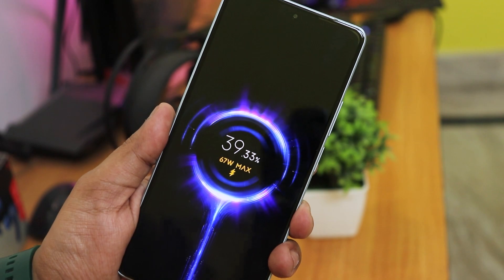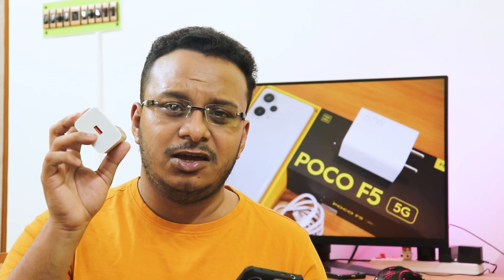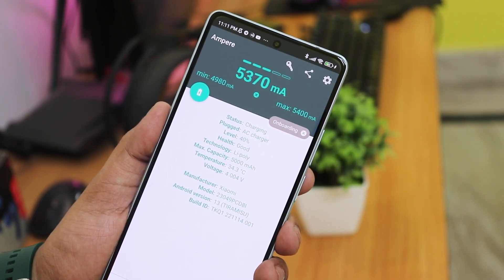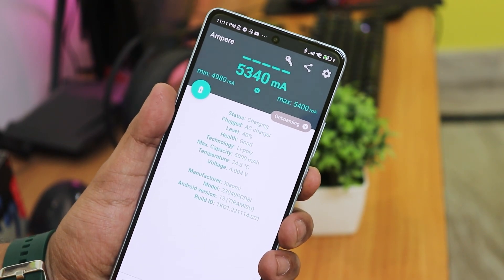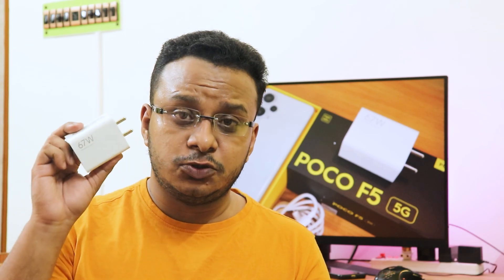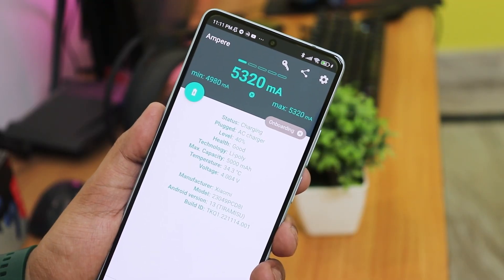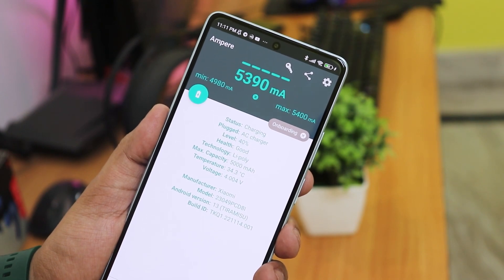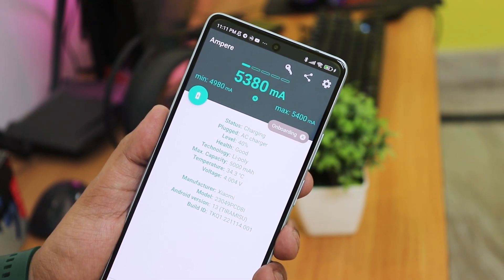It reaches 80% in about 30 minutes. They should have provided a USB-C cable instead of USB-A on the charger side, which might be a bummer — but the cable is included in the box. On the phone side you are getting a Type-C port and the fast charging works perfectly. Once you get used to 67-watt fast charging, it's really hard to go back to a phone without it.